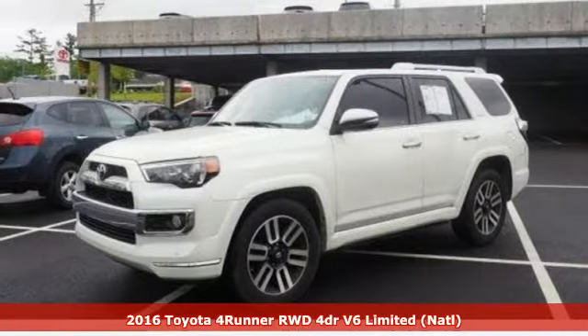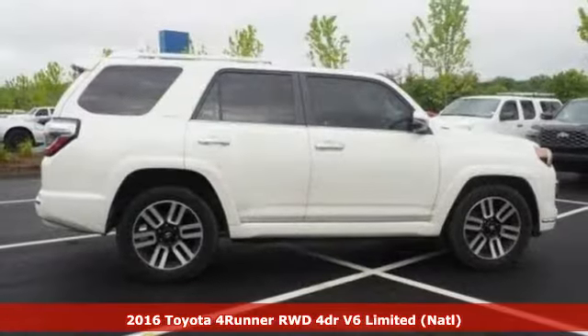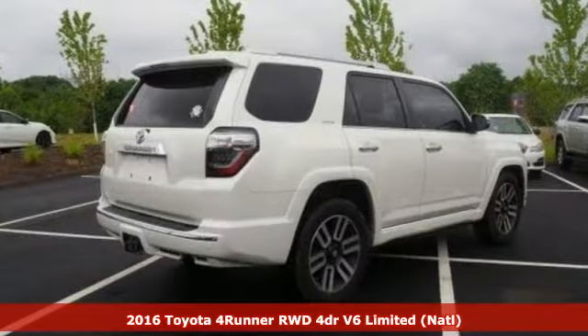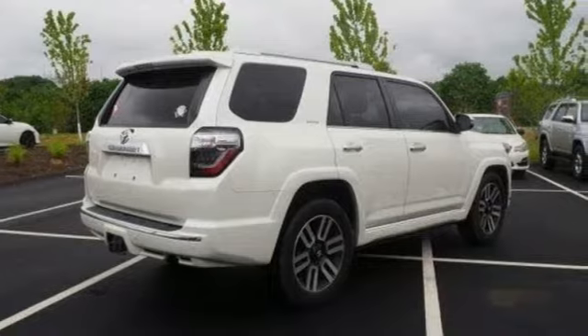Here's a 2016 Toyota 4Runner. This 4Runner is an off-road icon that rides rocks, dirt and mud with 30 years worth of proven capability.